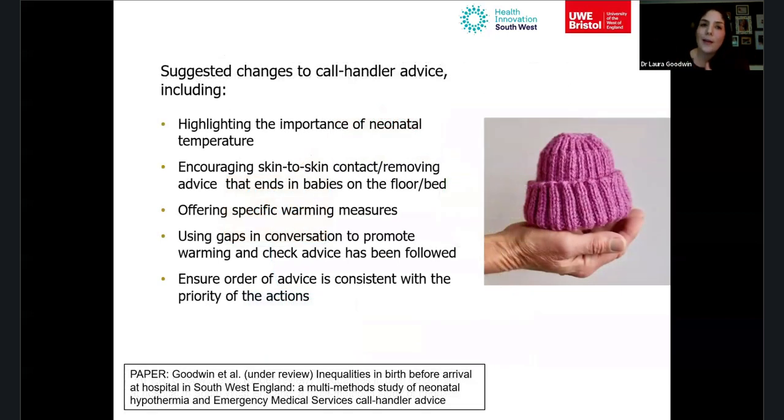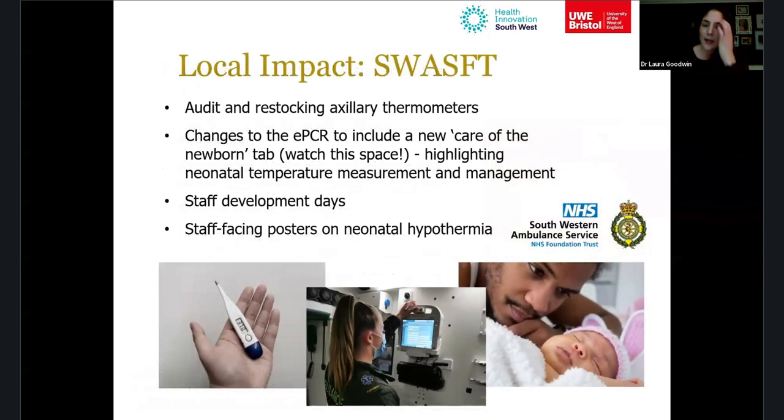From all this, several suggested changes to call handler advice emerged: highlight the importance of neonatal temperature; encourage skin-to-skin contact and remove advice that results in babies on the floor or bed; offer specific warming measures; use gaps in conversation to promote warming and check whether advice is being followed; and ensure the advice given is consistent with the priority of actions needed.